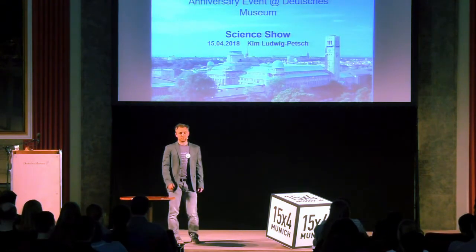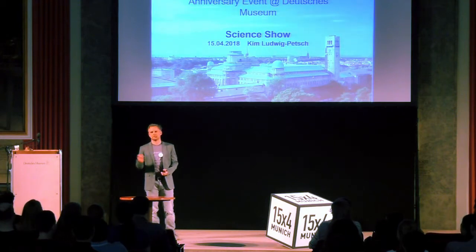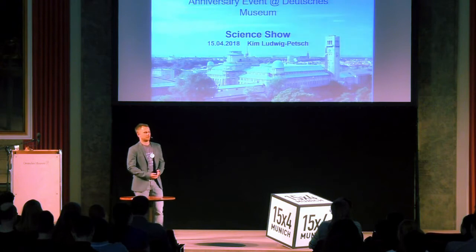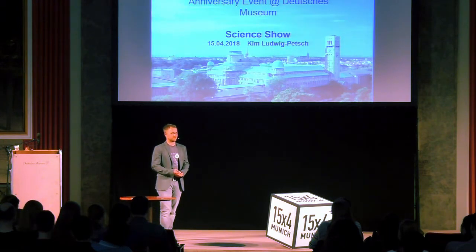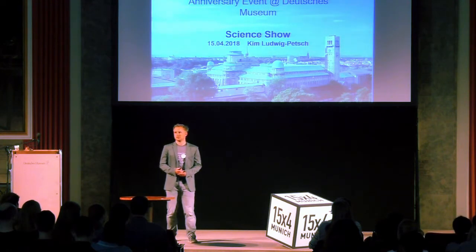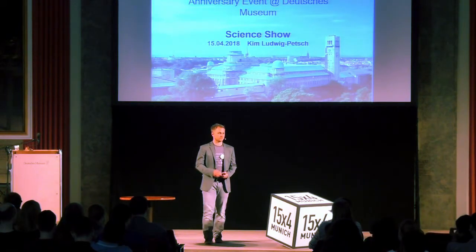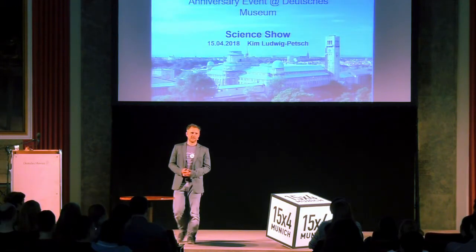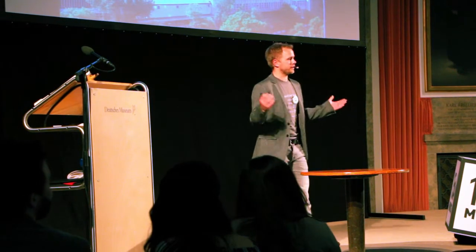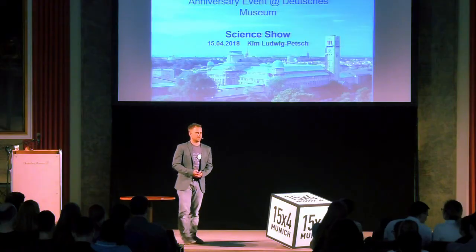Welcome to the Deutsche Museum. I'm thrilled that you are here tonight. I got to know this format about half a year ago at an event, and I thought it's a really nice format. I'm happy we can provide this location for 15x4 at the Deutsche Museum. So, who am I and why am I standing here? I'm a trained physicist and physics teacher, and I like to mess around with old stuff — or with rubbish sometimes as well.